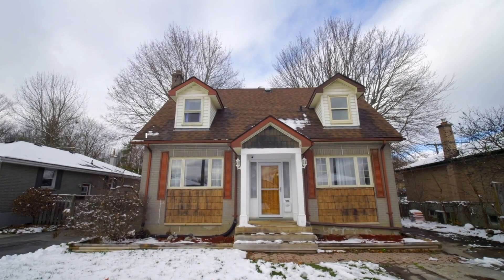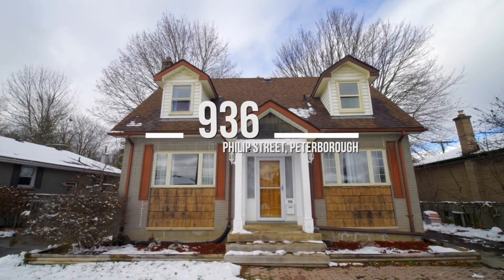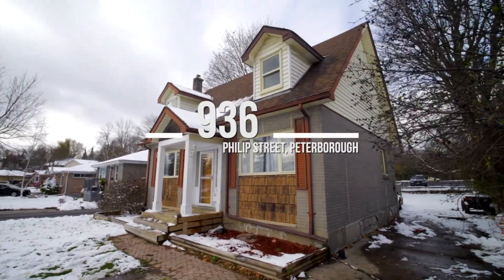Hey folks, I'm sitting inside 936 Phillip Street. Today I wanted to tell you the top three reasons why you're gonna love this house.